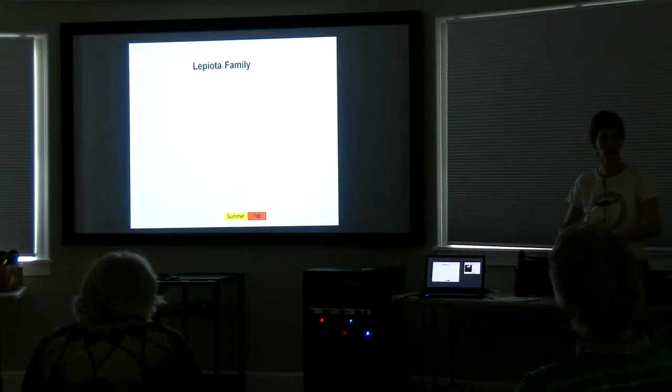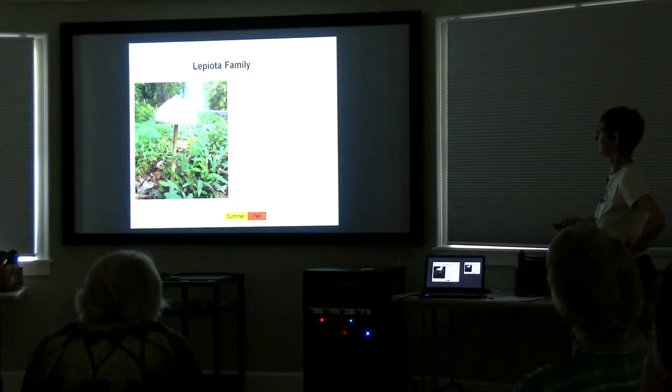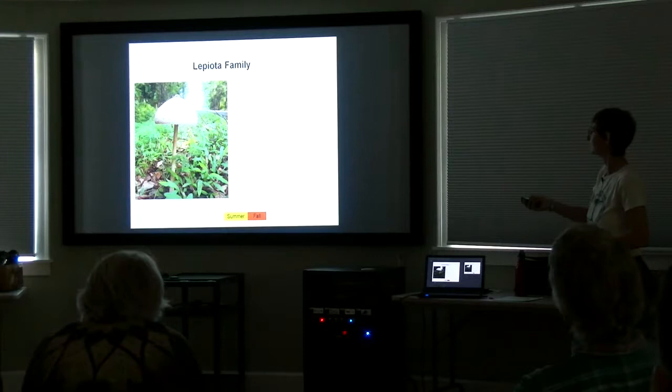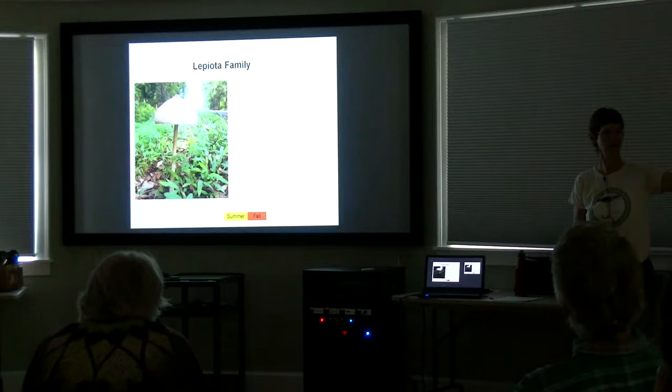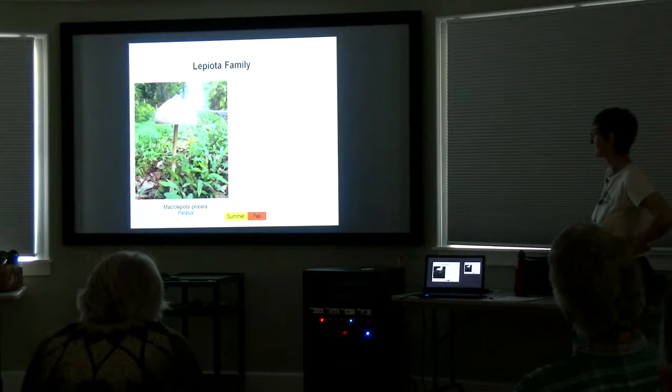Another family — and you'll notice we're going through the gilled mushrooms first. Another family that we commonly find are the Lepiotas. Look at that beauty — tall, which is rather noticeable in the family. They tend to be rather slender with lovely slightly scaly caps, often a little knob or umbo at the top. There are a lot of small Lepiotas in the woods — leave them severely alone, as they are mostly poisonous. But this one is good: Macrolepiota procera, or the parasol mushroom, which grows at the edges of woods.